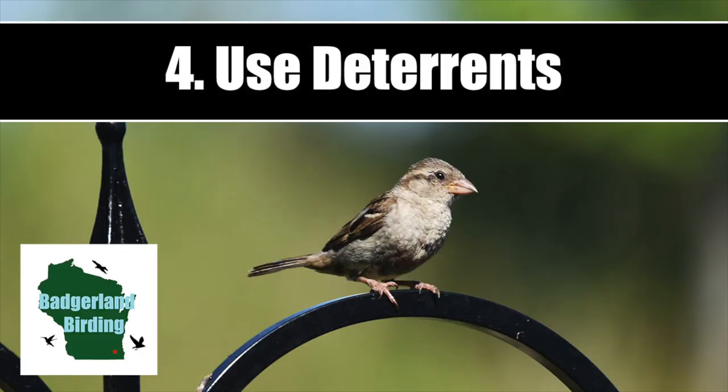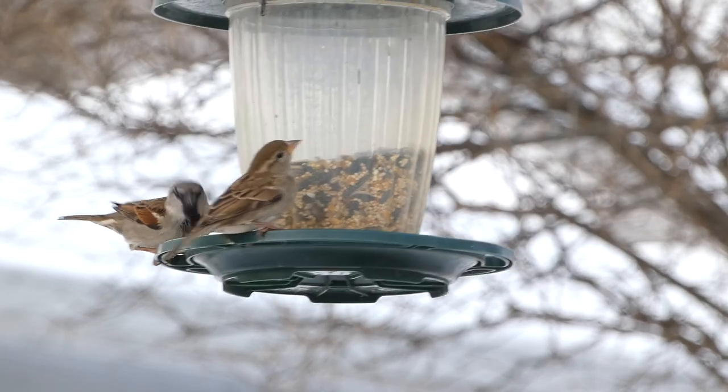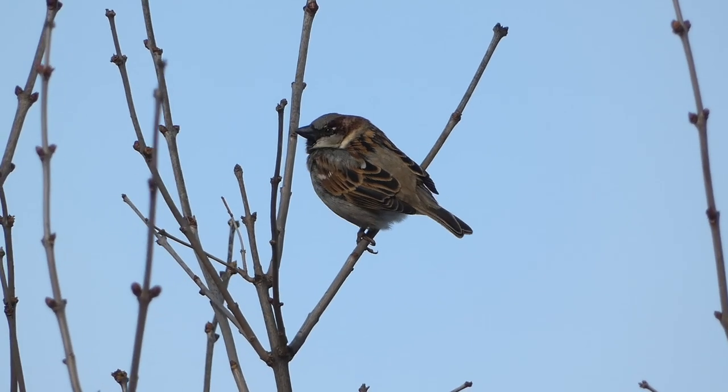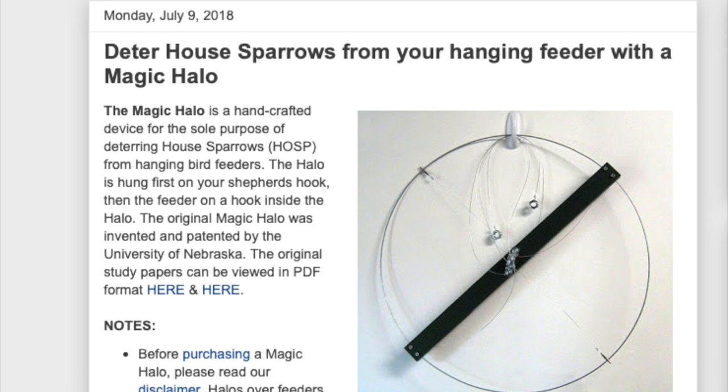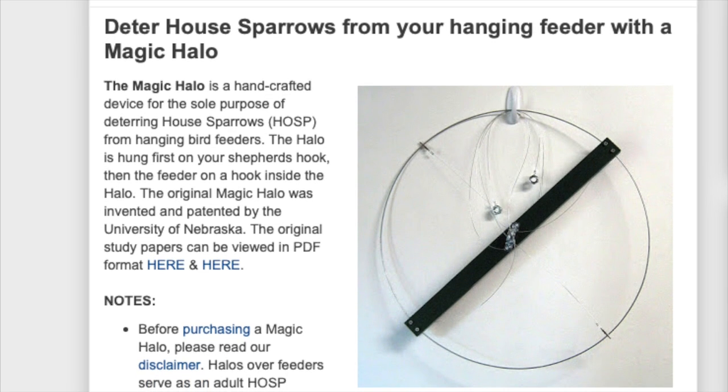Number four: use deterrence. This applies mostly to one of the most numerous invasive birds in North America, the house sparrow. You can purchase devices to attach to your feeder, such as the magic halo, that hangs above the bird feeder and allegedly helps deter house sparrows.